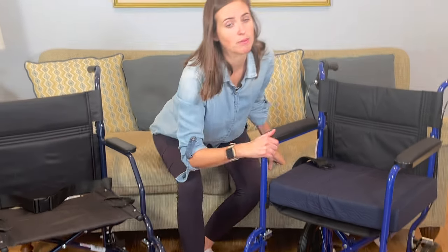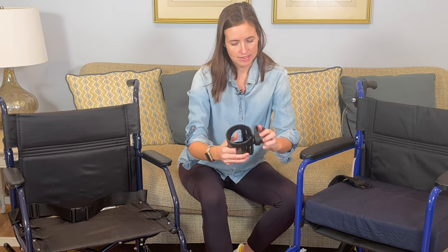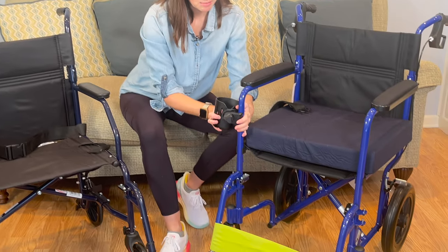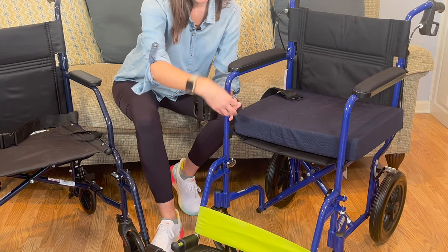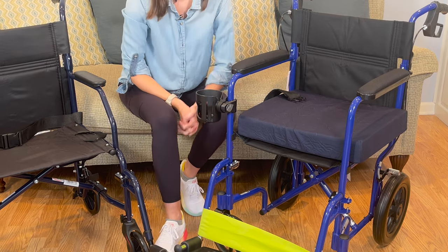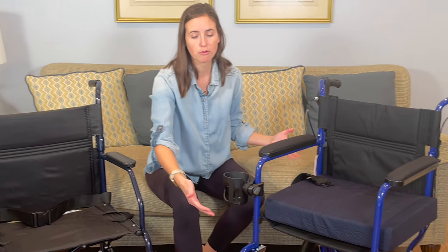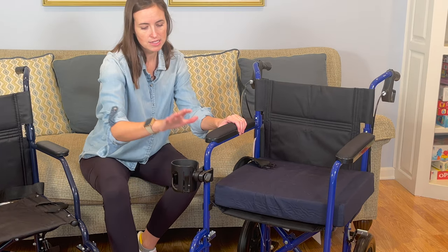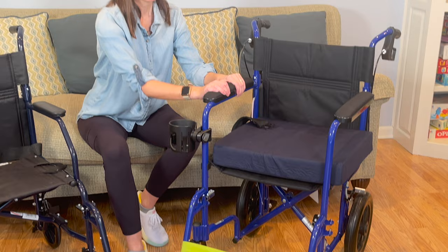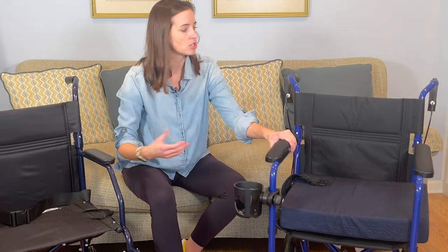The other thing I always add is a cup holder — this is a clamp-on variety that goes on really easily. Simply put it in place on whichever side your loved one appreciates and twist it into position. It can stay in place even when you fold up the chair, which is a really nice feature. This chair is now fully assembled the way I would use it: seat cushion in place, cup holder added, and heel rest on the back of the footrest. The next thing I want to show you is how to fold the chair to transport it in your vehicle.